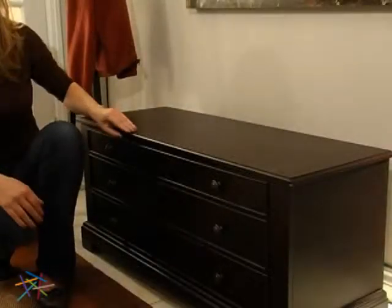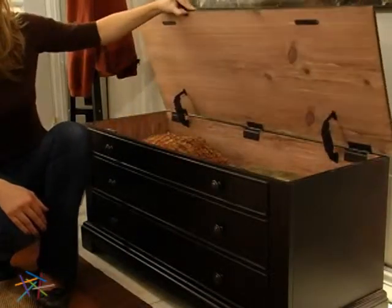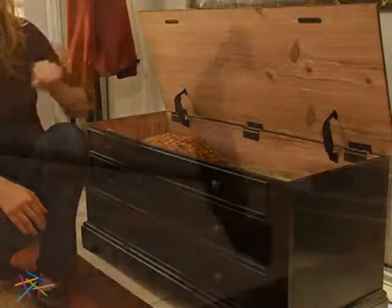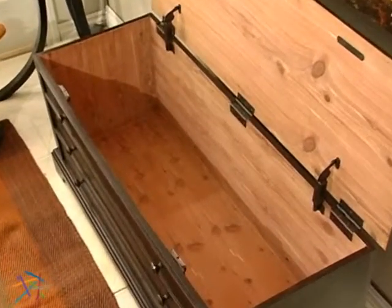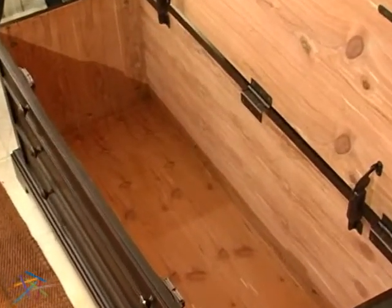To reveal the spacious storage, simply raise the flip top lid that is outfitted with spring loaded stay put safety hinges. Once open, you will experience the aromatic smells of the real cedar veneers that comprise the ample sized interior.